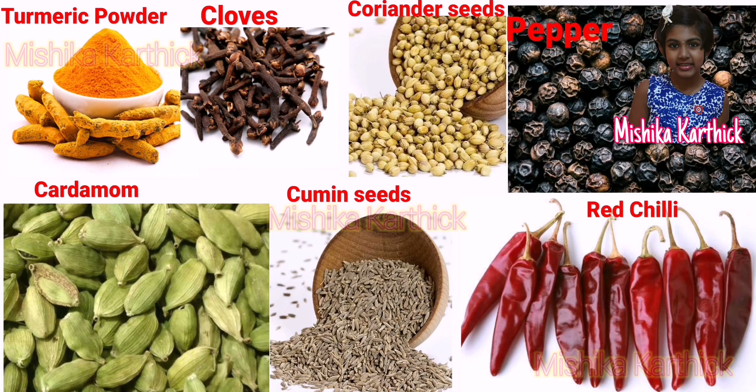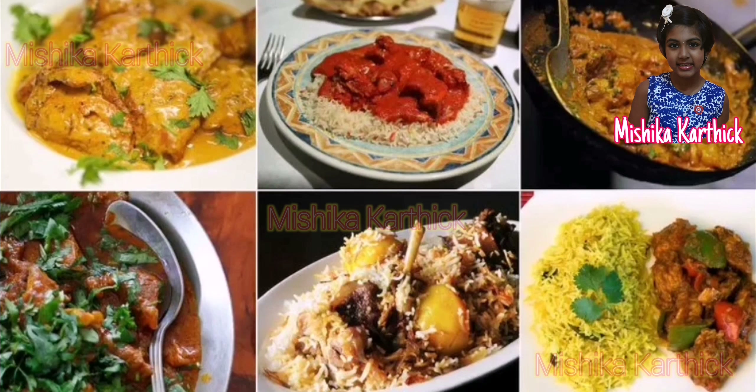Turmeric, cloves, pepper, cumin seeds, coriander, chilies and cardamom are some of the spices used in cooking.